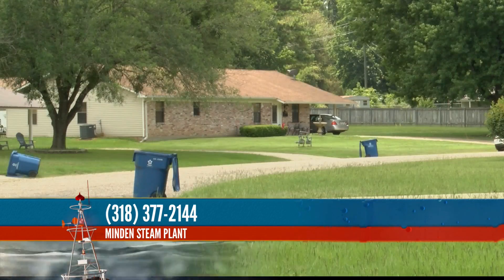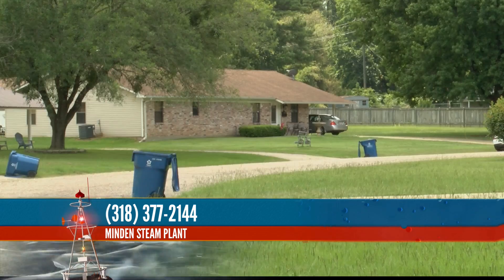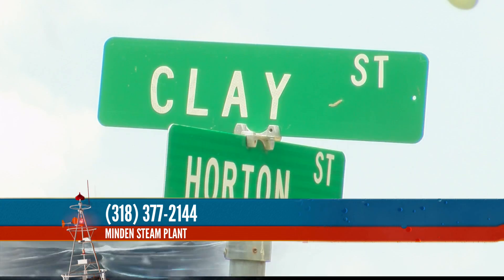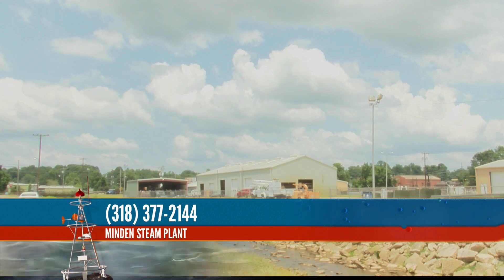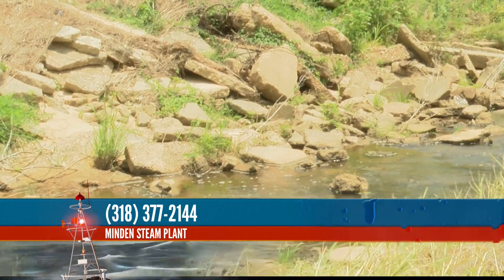Combs adds that it is possible to see some flooding in some of the low-lying parts of Minden, including Wood Street, Bayou Avenue, and Horton Street. Although the Public Works Department is closed now, you can call the Minden Steam Plant to make arrangements to get sandbags. The number you can call is 318-377-2144. If you need sandbags in your location, be sure to visit our website for the details on that.